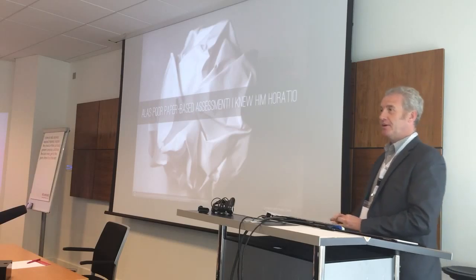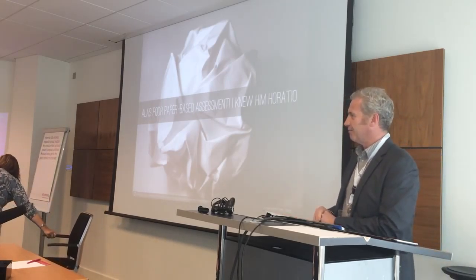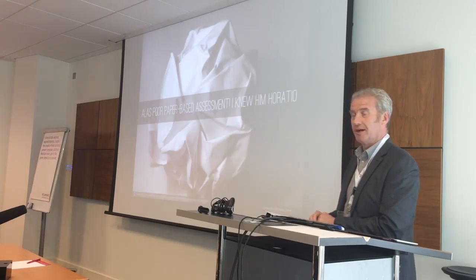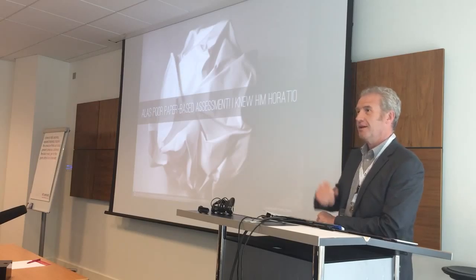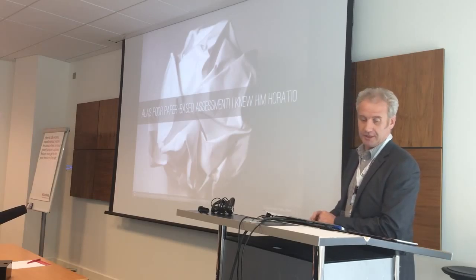Thank you, Debbie. Hello everybody. I'm quite in awe of the people that are here today. There's some quite serious people here who have already engaged with Portfolio, PebblePad and so forth, but I am reassured there are some people who are just embarking on that journey. I'm very early in that sort of process there.